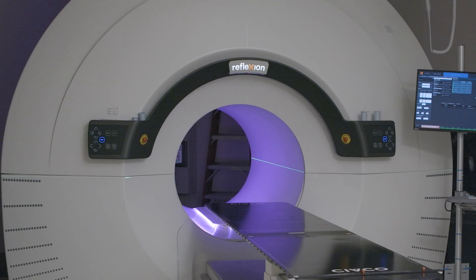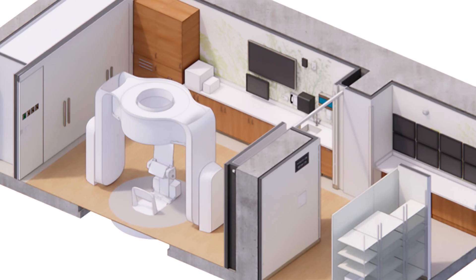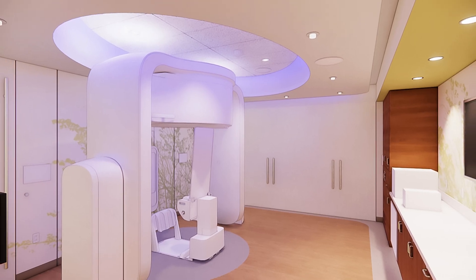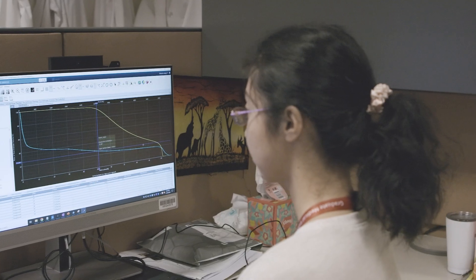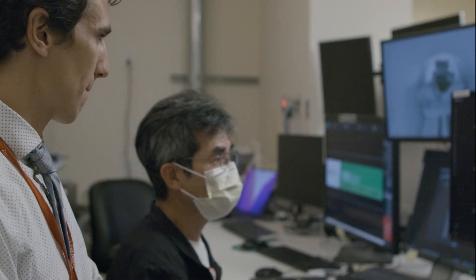The RefleXion is the first machine in the world that combines a linear accelerator with a PET imaging device. Right now we are in the installation process. Our residents help us solidify some of the clinical processes and measure important data to import into our systems to make this progress happen.